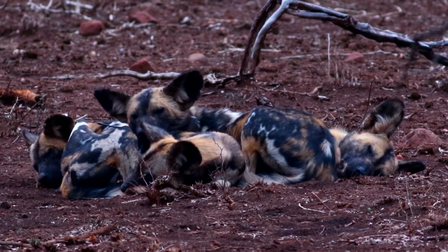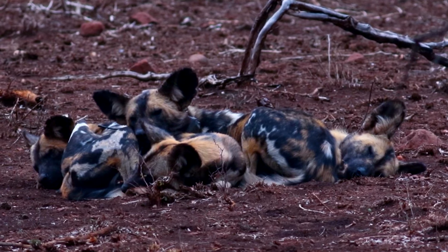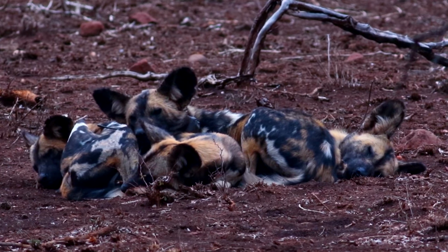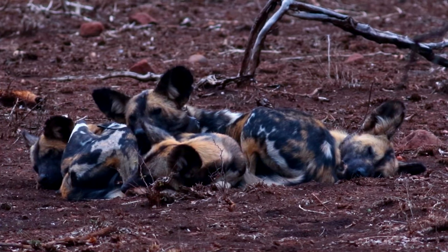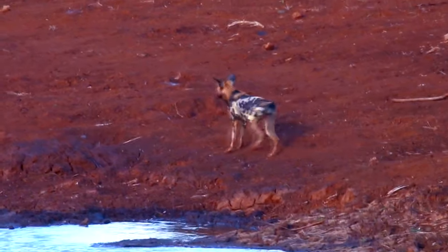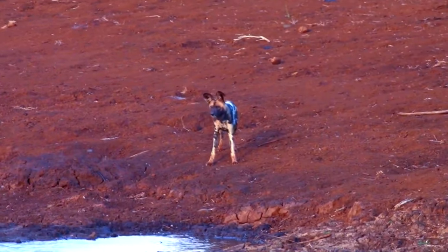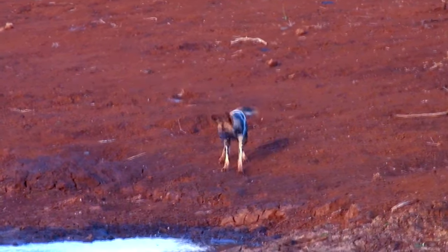African wild dog packs average 7 to 15 members, including adults, sub-adults, and puppies, but their numbers can reach more than 40 in certain circumstances. African wild dogs give birth in dens, usually abandoned aardvark burrows, and may give birth to anywhere between two and more than 20 puppies.